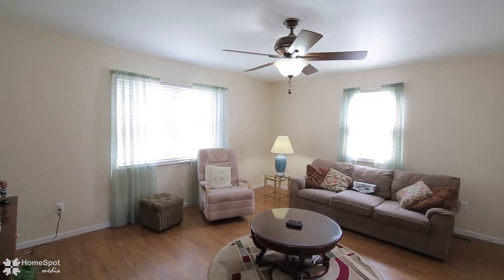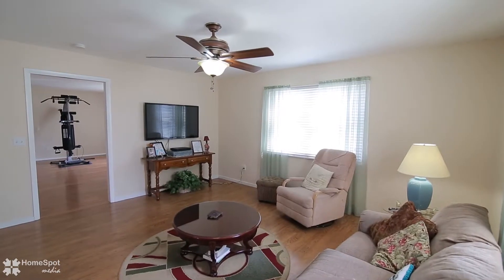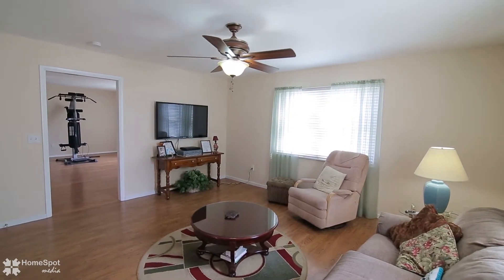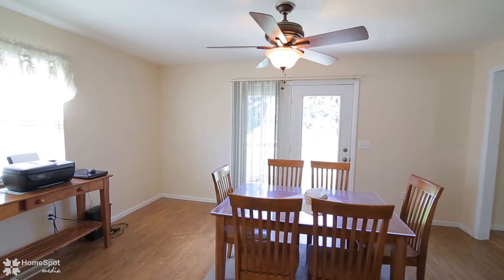There are lots of updates in this beautiful 2,000 plus square foot end unit. There is nothing to do in this home but to move right in.